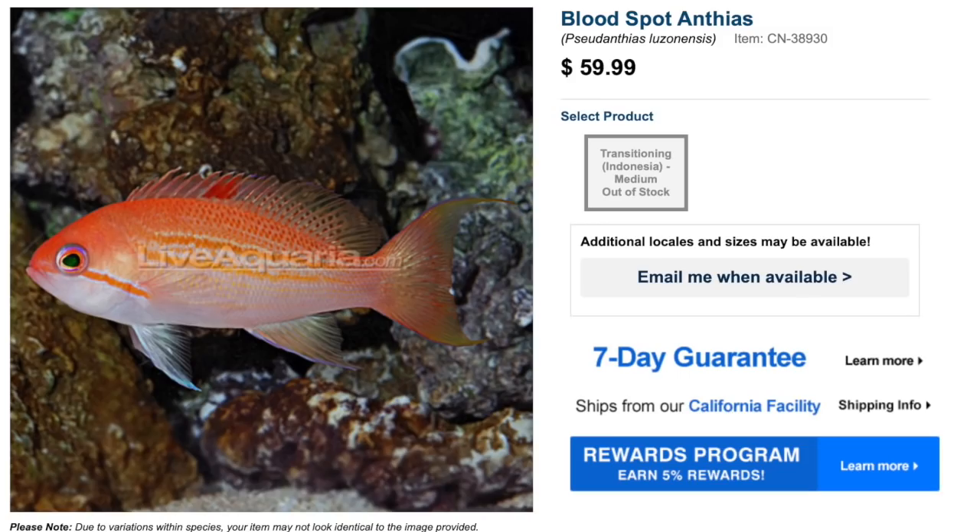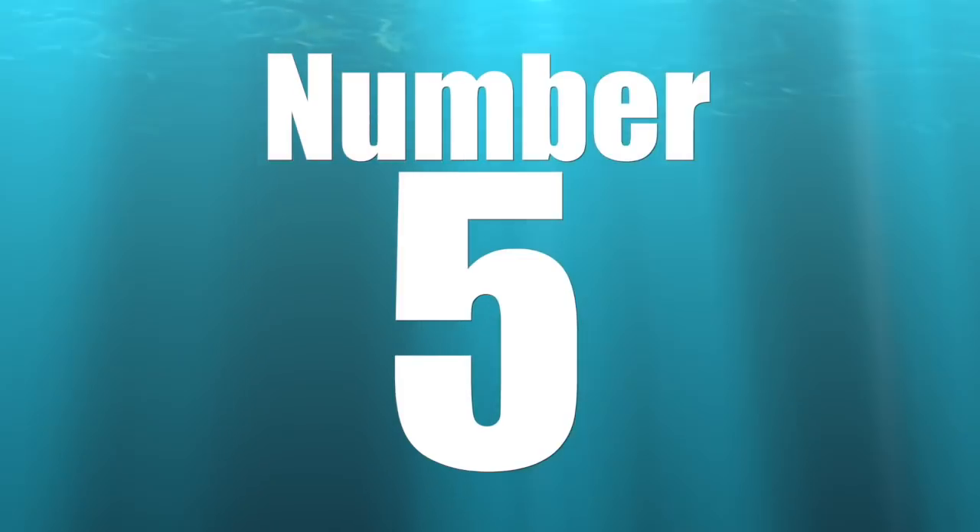Coming in at number six on our top 10 anthias is the blood spot anthias. As far as price point goes, you can typically find them from $50 to $60. They are moderate care level, semi-aggressive in temperament, carnivores, reef safe, grow upwards of five inches, and require a minimum tank size of 125 gallons. This anthias typically dwells towards the middle of the tank but definitely appreciates having a number of different hiding spaces throughout the rock work — very important for anthias to feel comfortable and stay healthy in an aquarium.